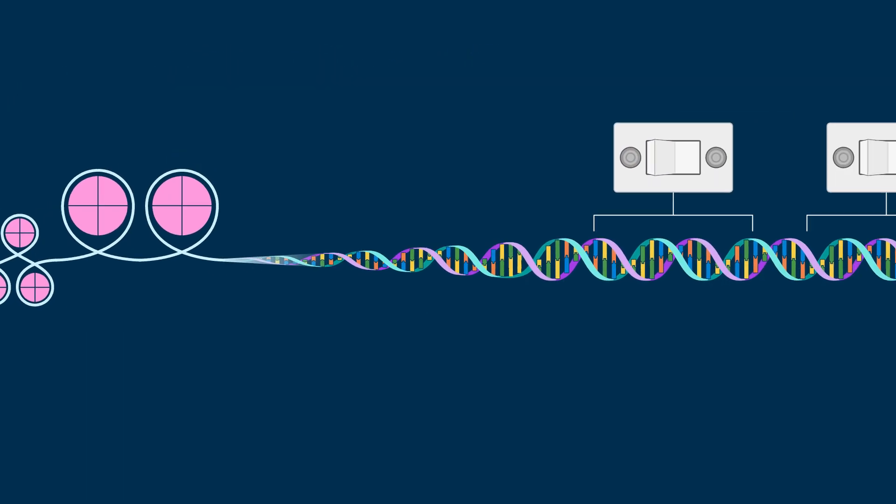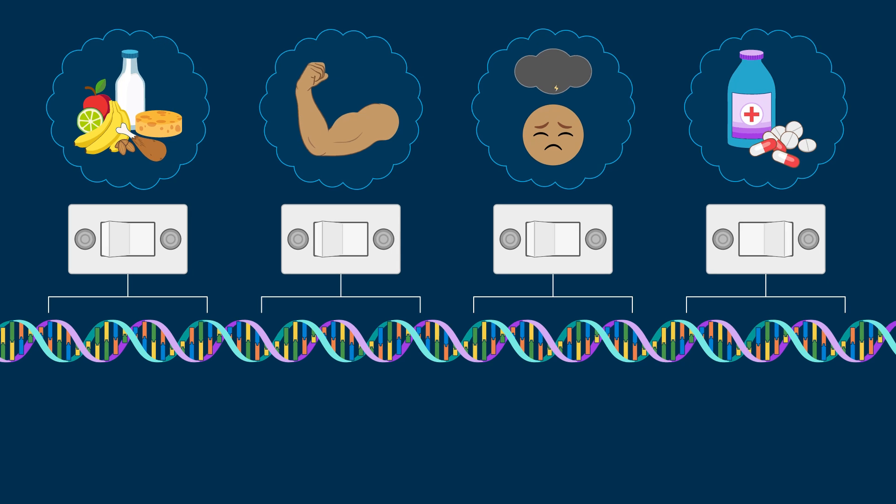We're still learning about all the different factors that can affect DNA and the way that our cells express genes. Nutrition, stress, and chemical exposure, like certain drugs, can all influence which genes are turned on or off. Think of them as different switches that can adjust how our DNA works.